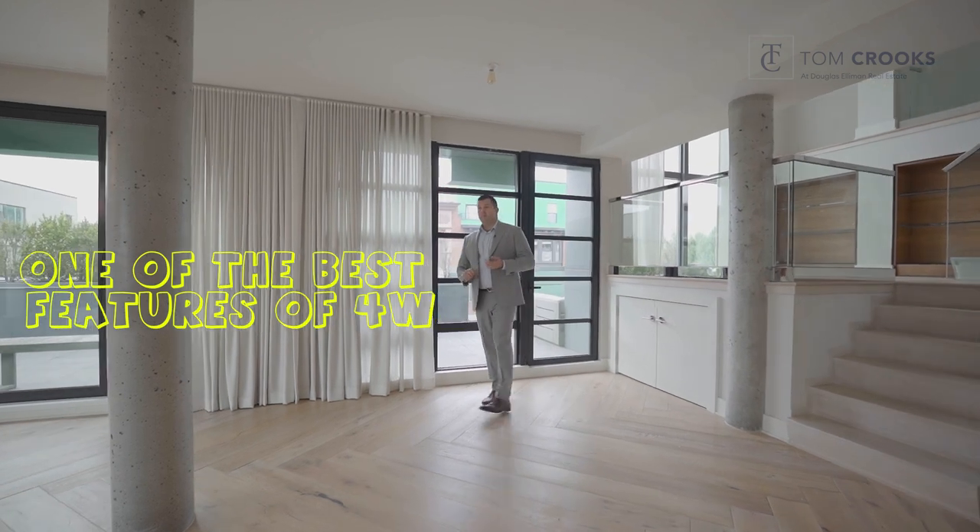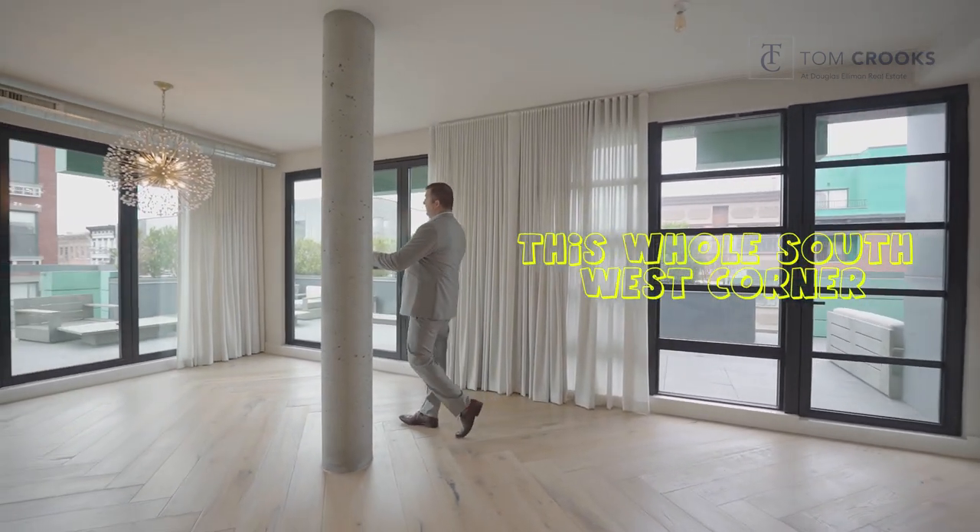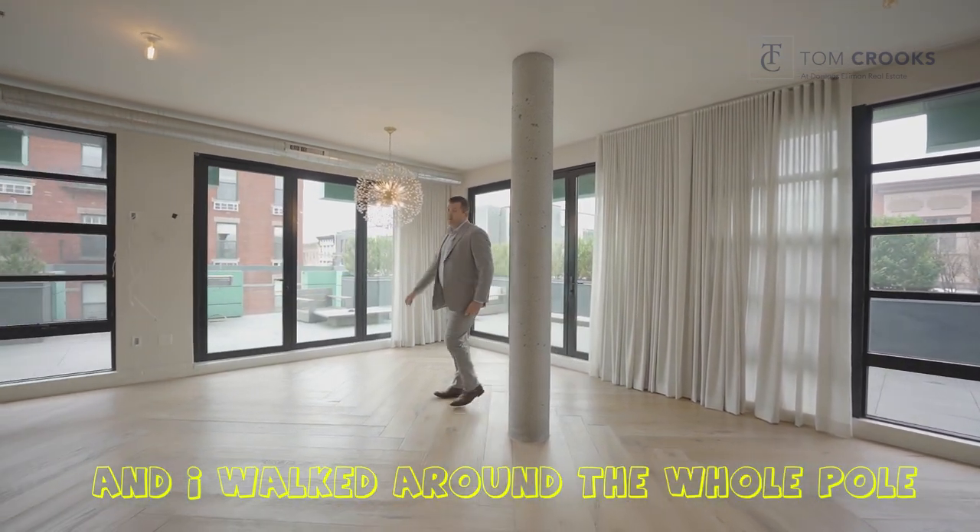One of the best features of 4W is it's completely wrapped with Trulia windows. This whole southwest corner are accordions open and I walked around the old pool.